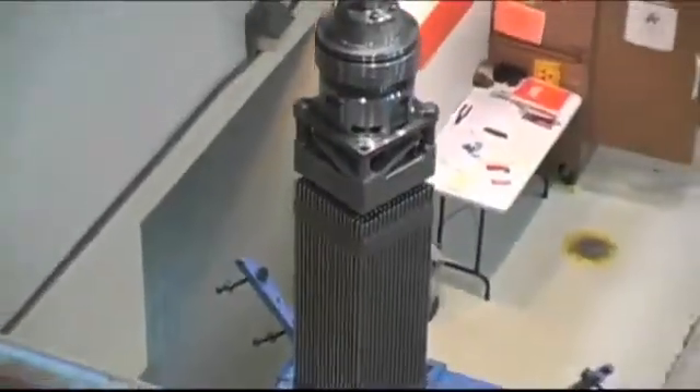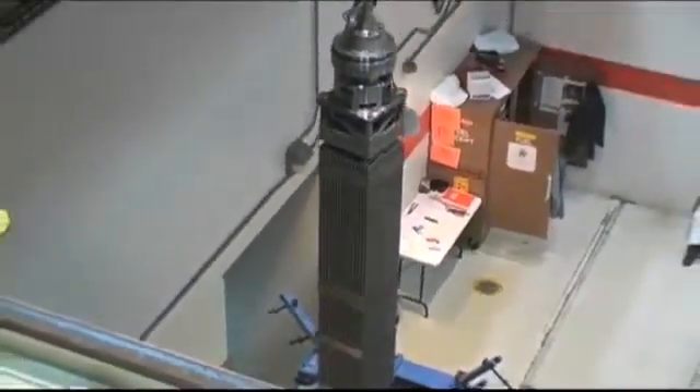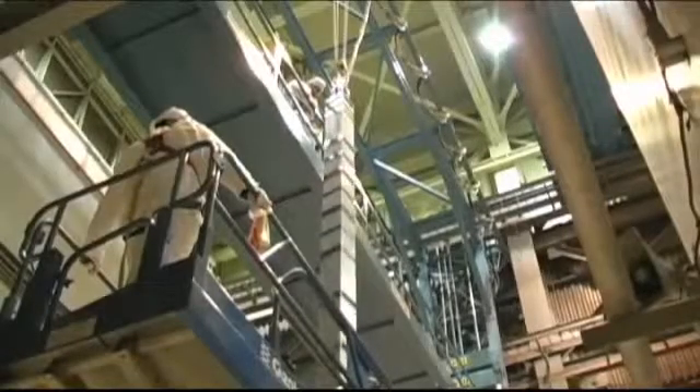The new fuel is being inspected and stored upon arrival. At this point, it can be handled safely because it has not been placed in the reactor and irradiated yet.